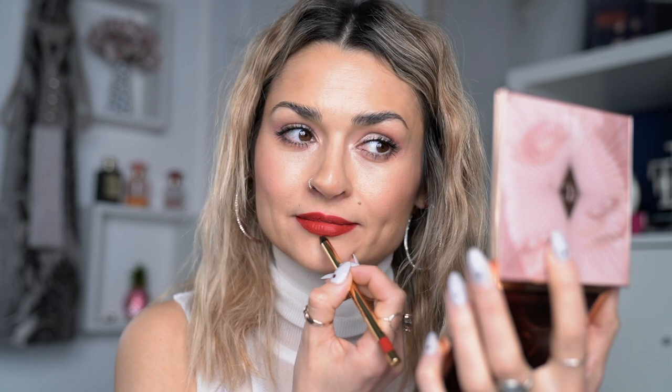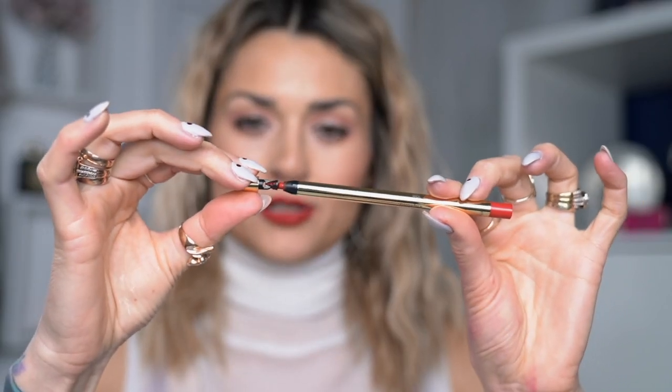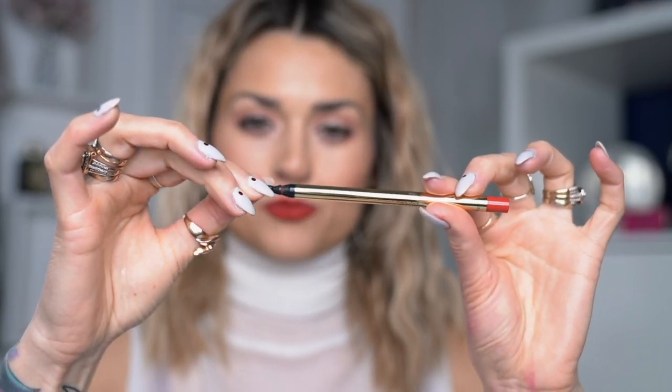This liner is so creamy, it goes on really easy and once it's on it stays there. Another cool thing about this lip pencil: on the back of it there's a little sharpener, so if you want the edges to be a little bit sharper you can just use it right there. If you're out and don't want to carry a separate sharpener, this is actually brilliant — really convenient and user-friendly.